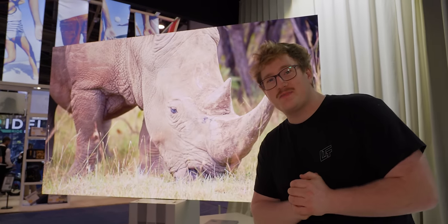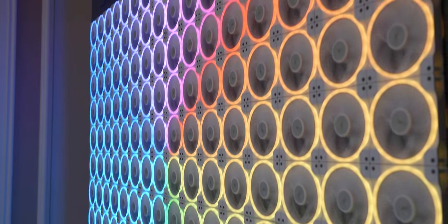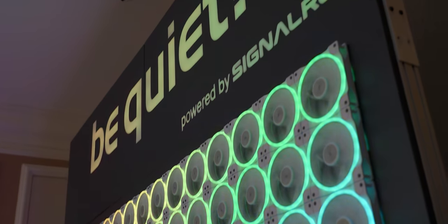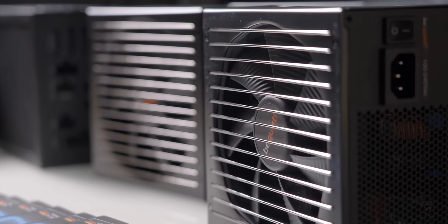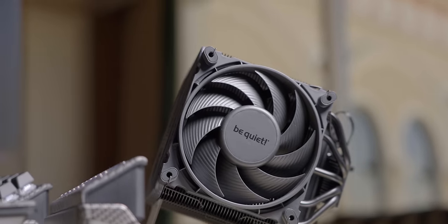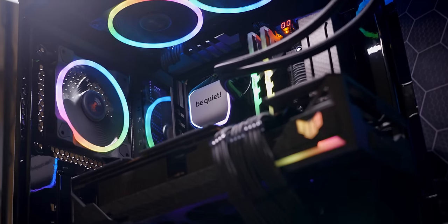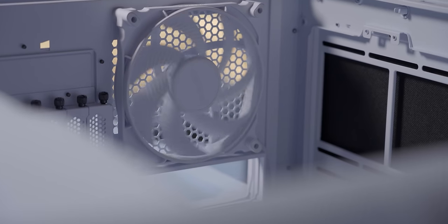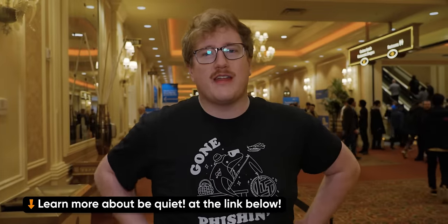Thanks to Be Quiet for sponsoring our 2024 CES coverage. If you're shopping for your next PC or just new components in general, make sure to check out Be Quiet. Their premium products include PC cases, power supplies, water and air cooling, and fans for desktop PCs. With roots in Germany, they've been in the industry for more than 20 years and specialize in making high-quality parts that are nearly inaudible. This year at CES they're showcasing new white PC cases, white fans, and even white hard drive cages. Step into the world of silent computing with Be Quiet at the link down below.